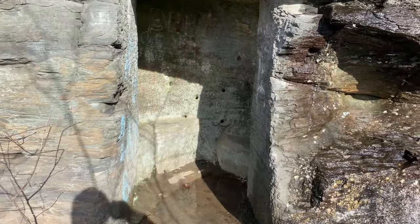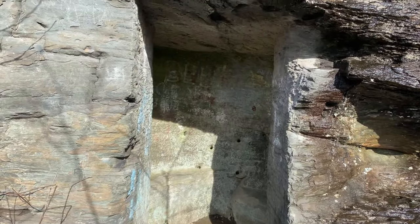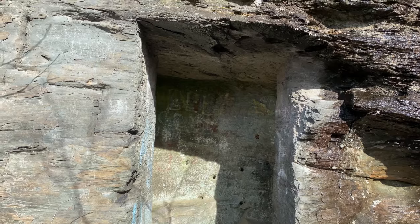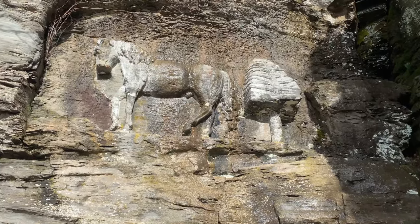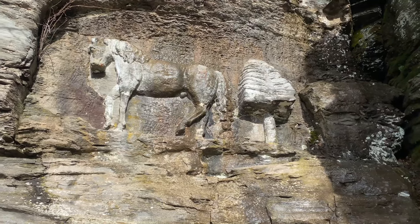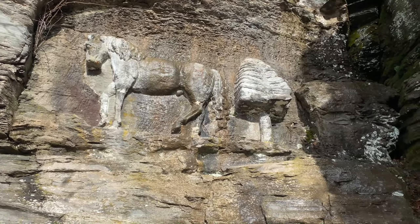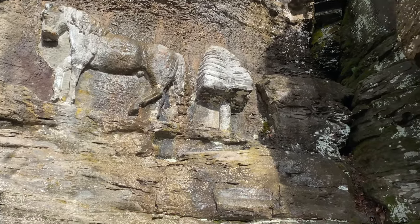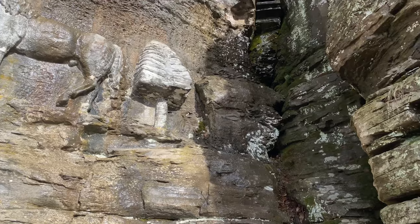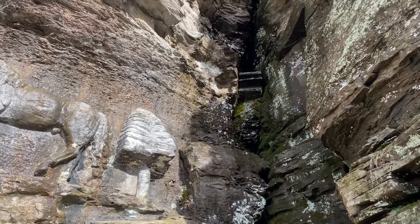I'm assuming that this is where they started to build the crypt for Zadok. Supposedly the horse was the first figure carved in the rock, and it represents Zadok Pratt's appreciation of horses and good horse flesh. And of course you can see some of that water dripping down that we talked about earlier.